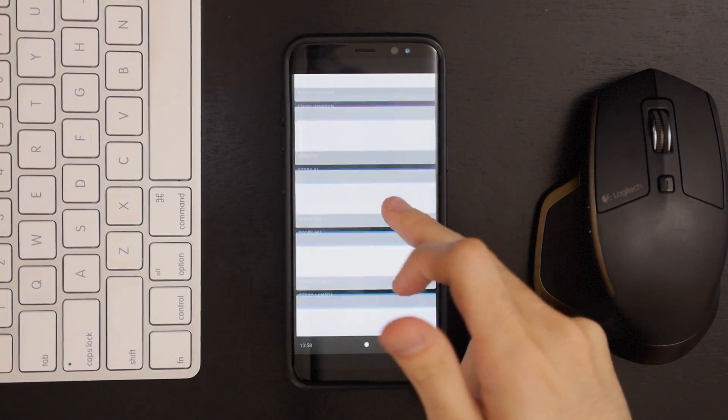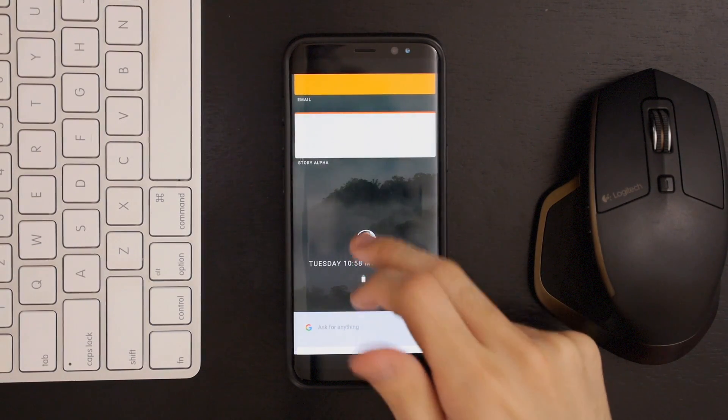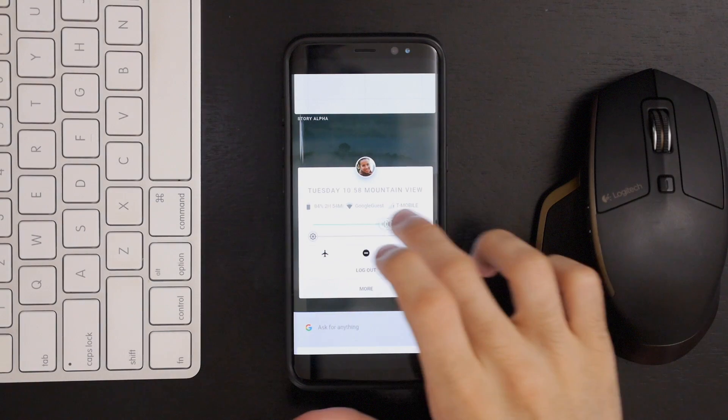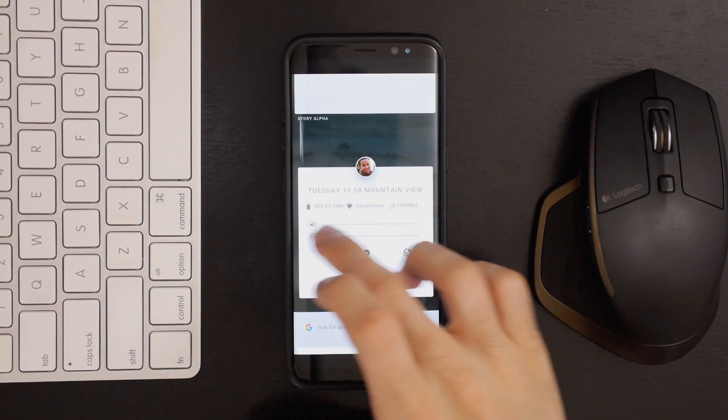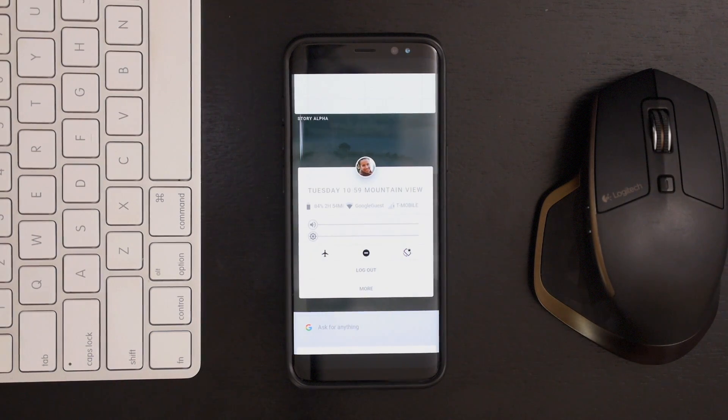The home screen is a vertically scrolling list of apps, with the base being a sort of profile card that lists the day, time, and location. If you tap on the profile image, you get a more detailed card that shows volume and brightness sliders, a few settings toggles, battery percentage, and your current networks.